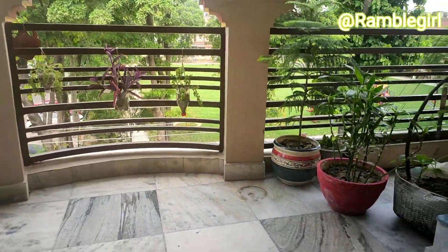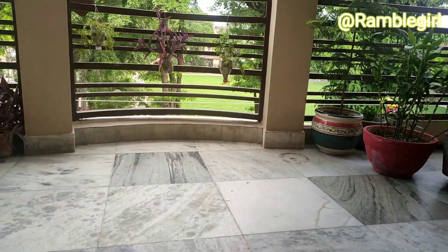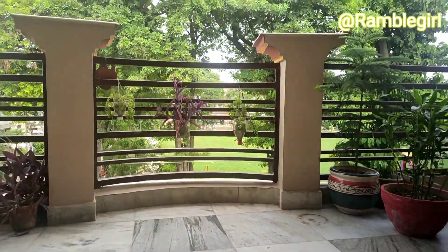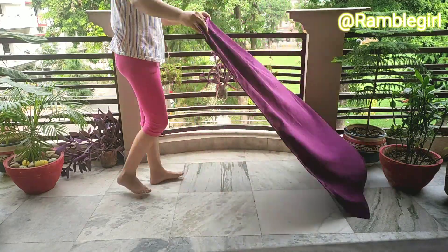This is my balcony and today I am going to do a makeover of this balcony area. It's not a permanent makeover, it's just a temporary makeover. So first of all, we will clean the area and space.